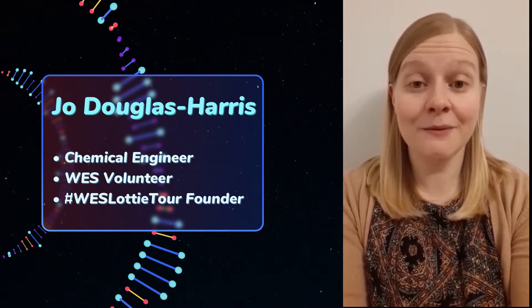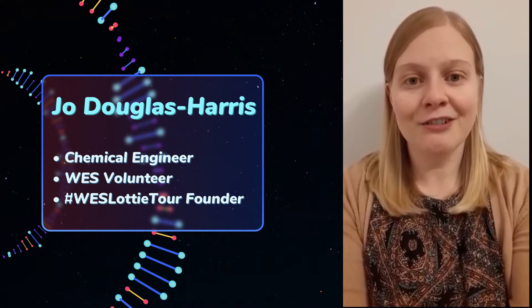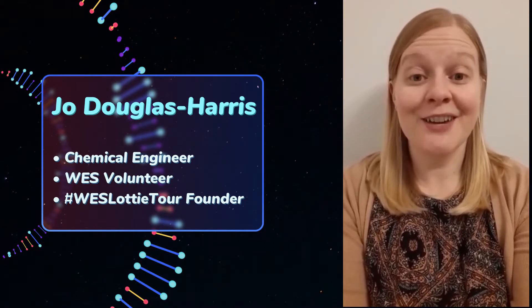The Lottie Tour is an amazing way for young people and their families to see the huge range of careers available in engineering and also to discover some incredible female role models.